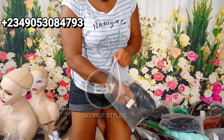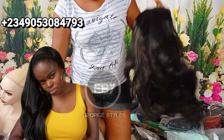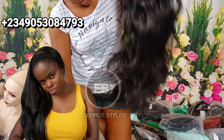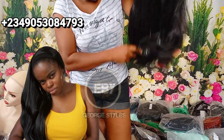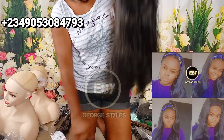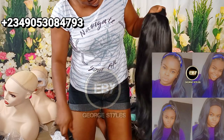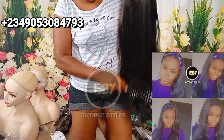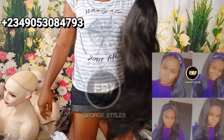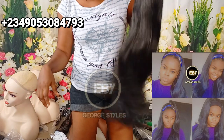The next headband wig we'll be looking at is a straight headband wig. You can style it however you want. The texture is kinky-ish — very soft, doesn't tangle much. You can style it all back, half up half down — however you want. This is a versatile wig. It comes with two combs at the front and two at the back.